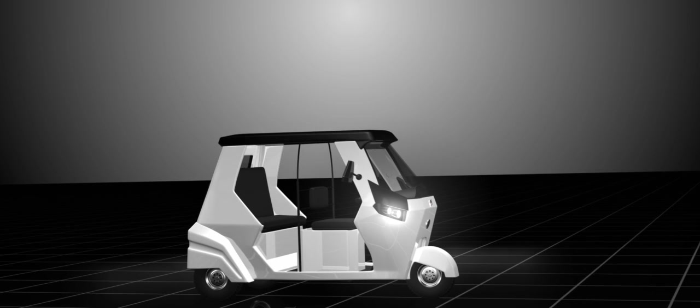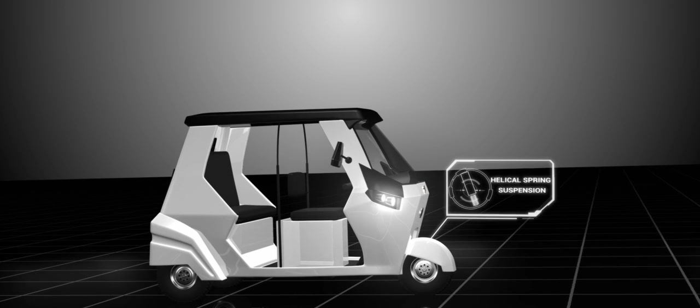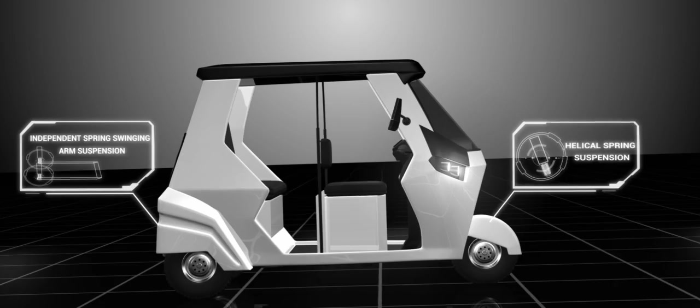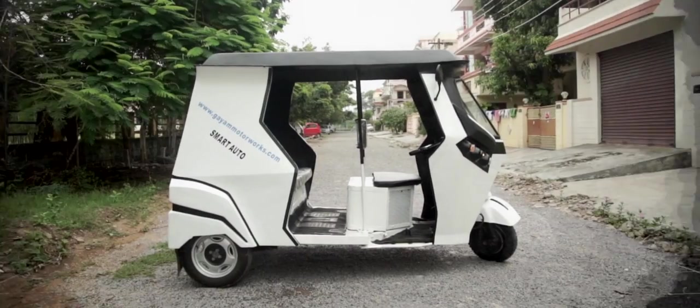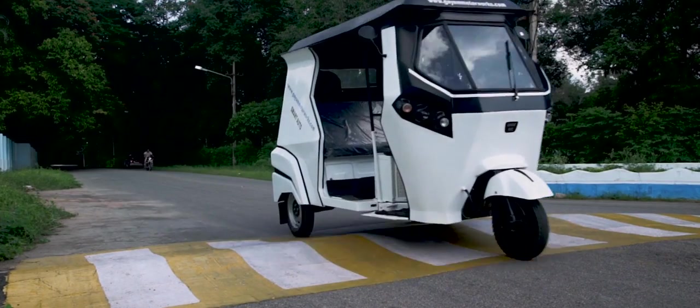Its chassis is highly resistant to torsion and can easily tolerate stresses. The GMW smart autos come with a helical spring and hydraulic shock absorber in the front and an independent spring-swinging arm hydraulic shock absorber at the rear for maximum durability, providing a comfortable ride and ability to negotiate rough road conditions.